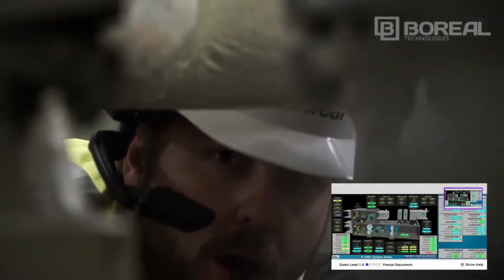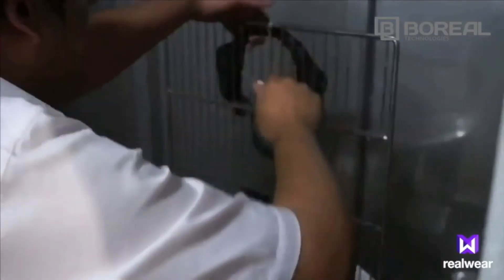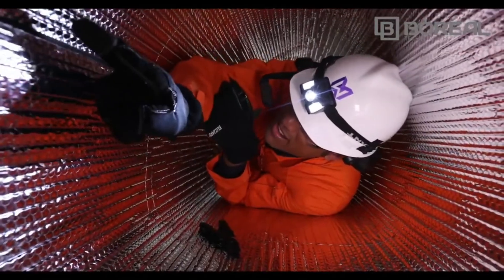With four microphones and active noise cancellation, voice recognition is highly accurate in up to 95 decibel environments. Rated IP66, it is waterproof, dust-tight, and resistant to a 2-meter drop onto concrete from any angle. It's also fully operational from negative 20 degrees Celsius to 50 degrees Celsius.